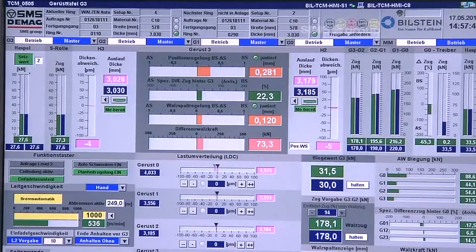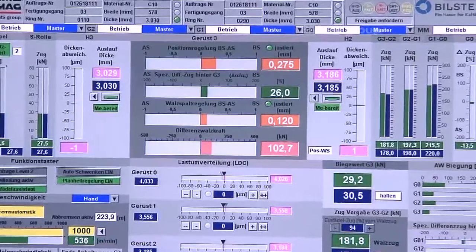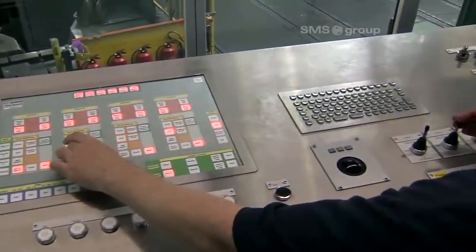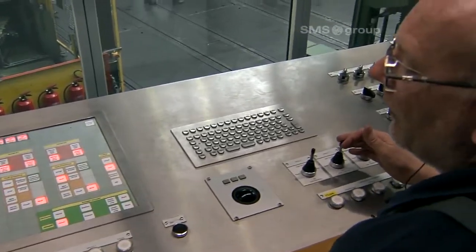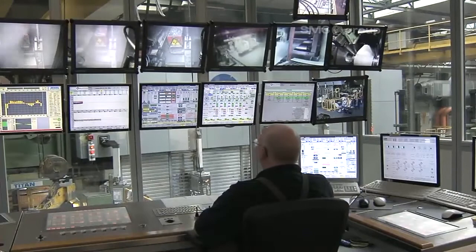For the automation, the following was renewed: the entire technological control circuits, all process models, the complete operation and visualization system, and a new main control pulpit was set up.